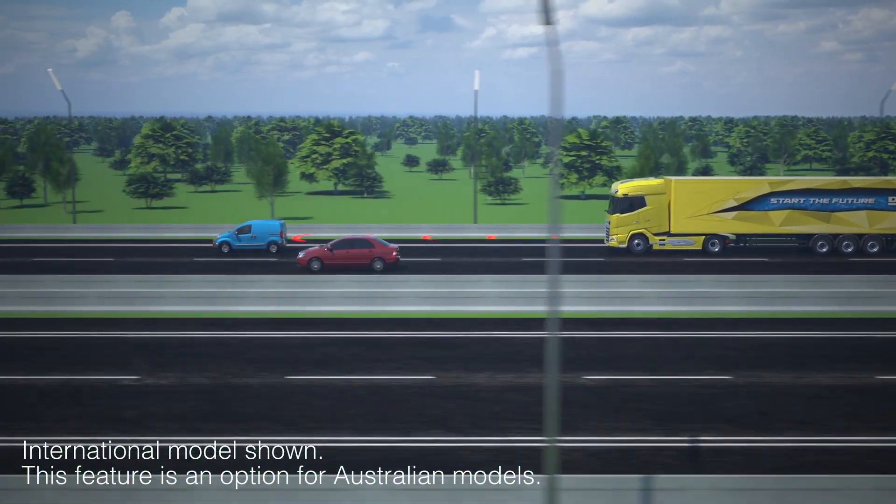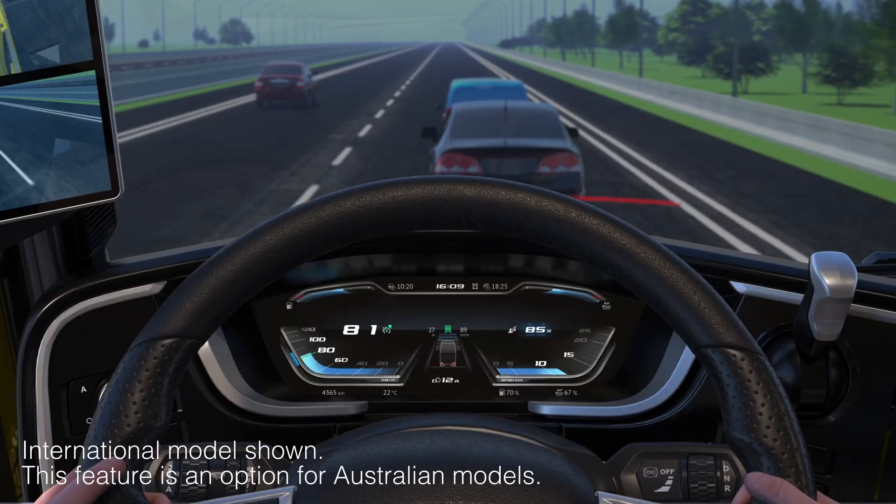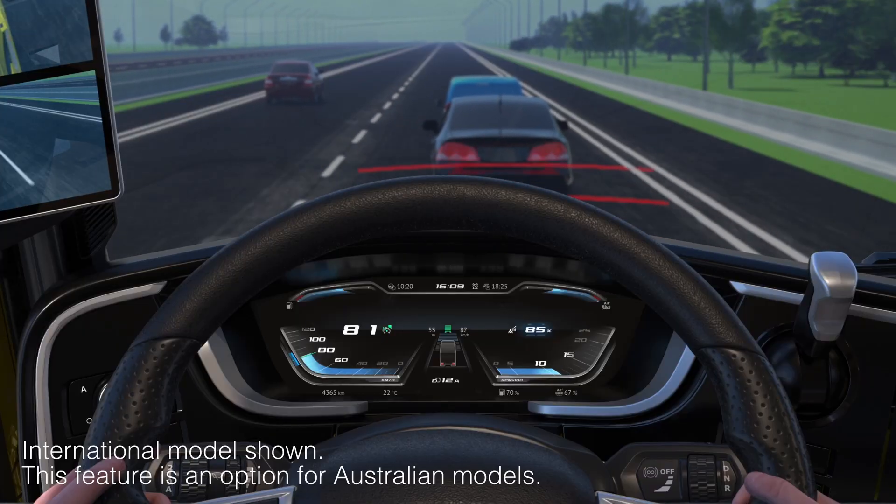Adaptive Cruise Control is automatically engaged when cruise control is activated and maintains a crash-avoided space between vehicles. Forward Collision Warning will alert the driver when the distance to the vehicle ahead cannot be maintained by normal braking.